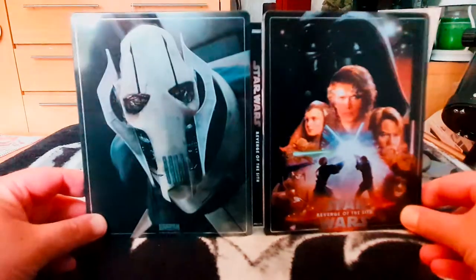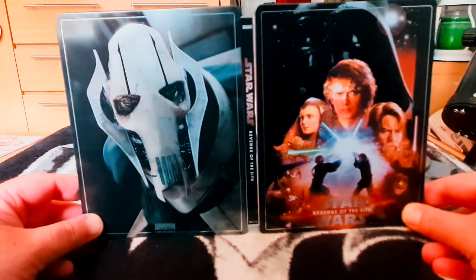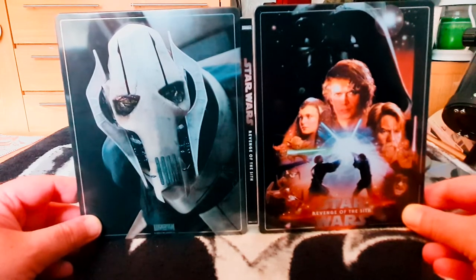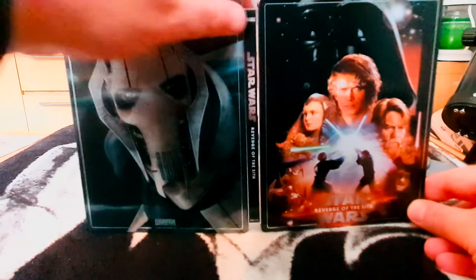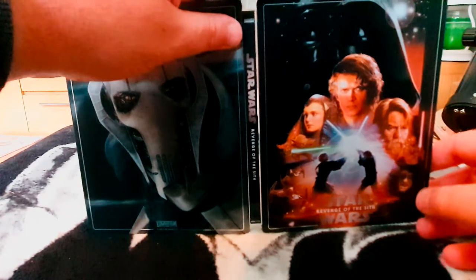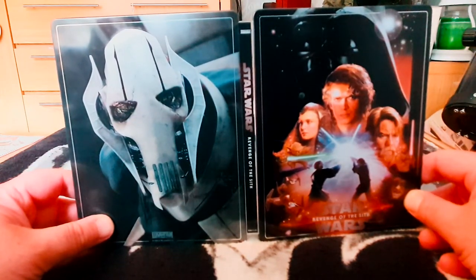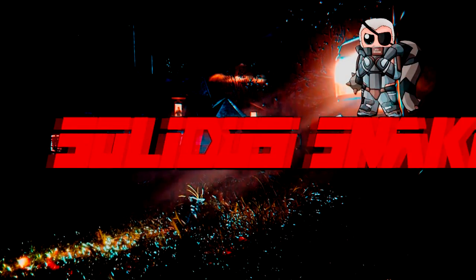And that, my friends, is the steelbook in all its glory. If you haven't already, please consider leaving a comment, liking, sharing, and subscribing. You can also follow me on Twitter at SoldierSnake, the same as my YouTube username. Thanks for watching — until next time, peace out!